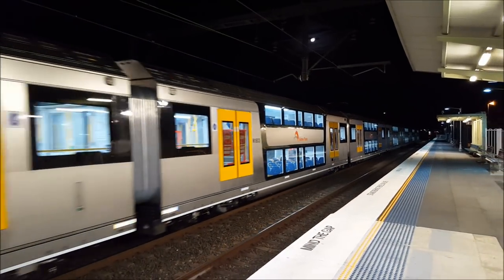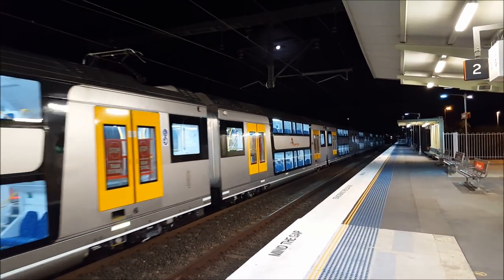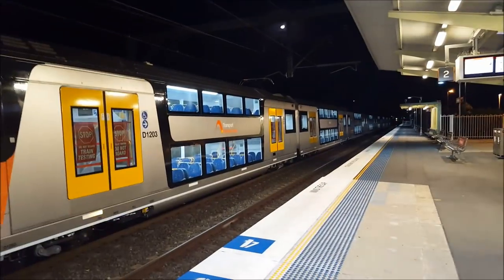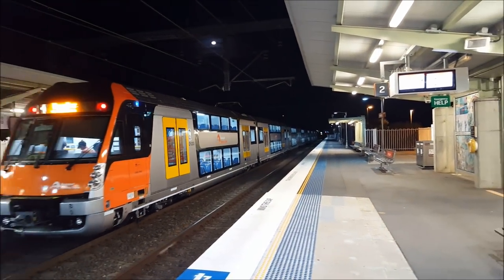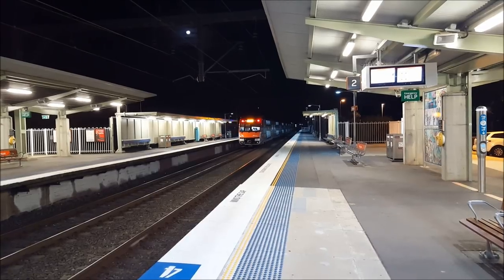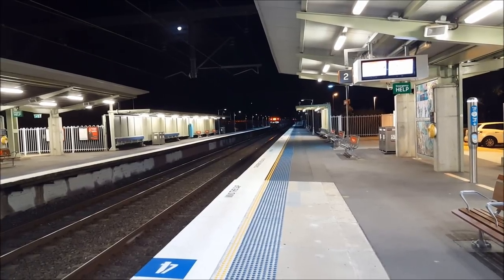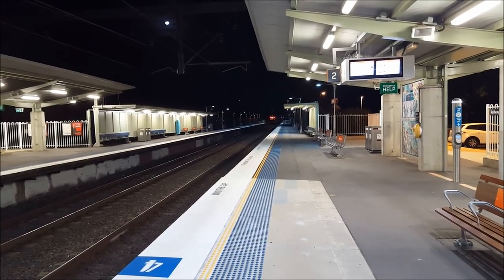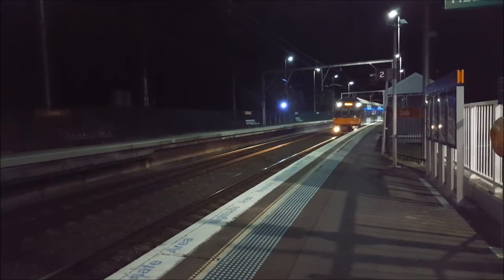Looks like there's a bit of advertising on those brand new internal desktop screens. B3 now occupying platform number 1, then past platform number 2.